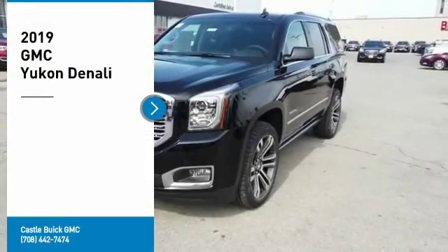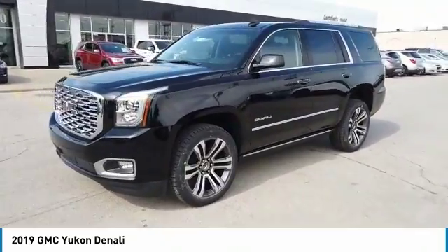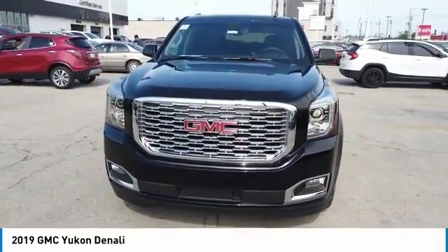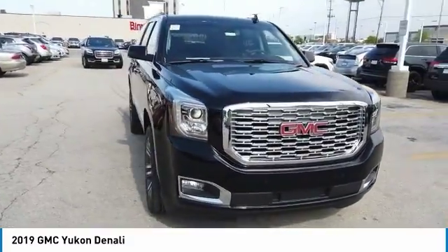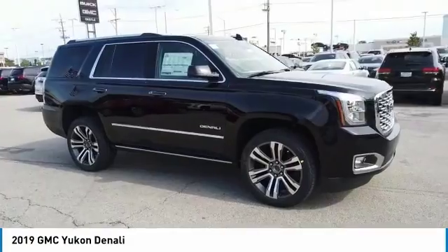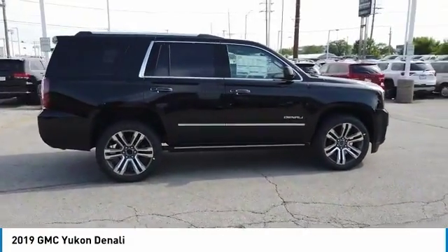Take a ride in the 2019 Yukon. Peace of mind comes standard with GMC's 100,000 mile, 5-year powertrain warranty and Yukon's 5-star frontal crash test rating. Boasting a Vortec 5.3 liter V8 with active fuel management and flex fuel, Yukon is agile and capable.